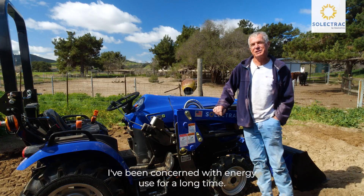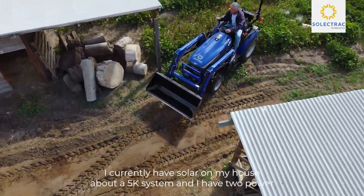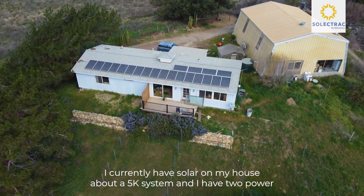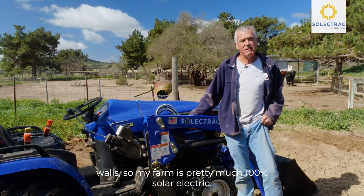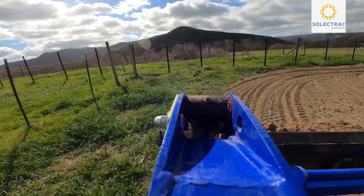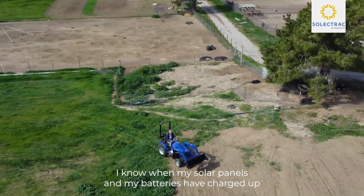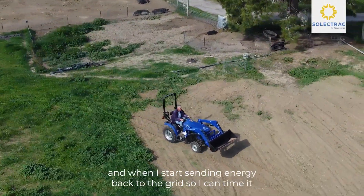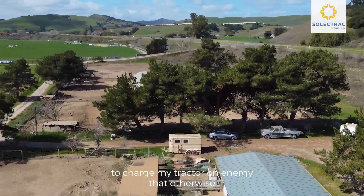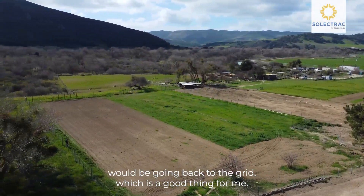I've been concerned with energy use for a long time, pretty much the whole time I've had the farm. I currently have solar on my house, about a 5k system, and I have two Powerwalls. So my farm is pretty much 100% solar electric. I know when my solar panels and batteries have charged up and when I start sending energy back to the grid, so I can time it to charge my tractor on energy that otherwise would be going back to the grid, which is a good thing for me.